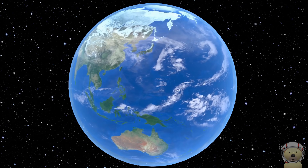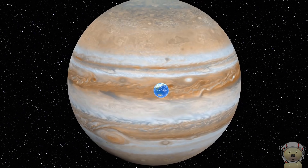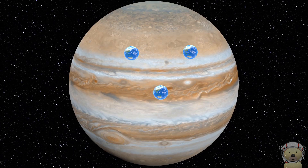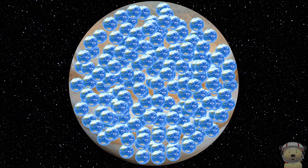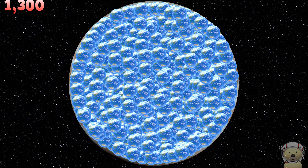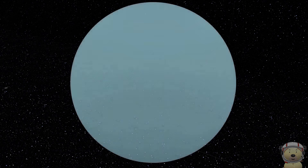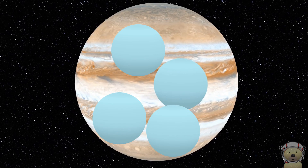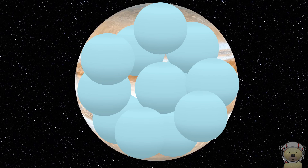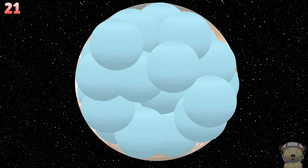Transport the Earth to Jupiter. Fill Jupiter with planet Earth. Jupiter could hold around 1,300 of planet Earth. Let's transport Uranus to Jupiter. Jupiter could hold around 21 of planet Uranus.